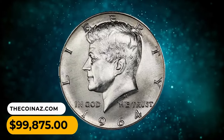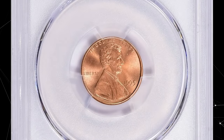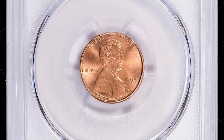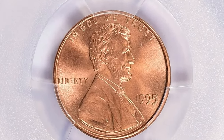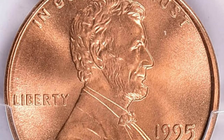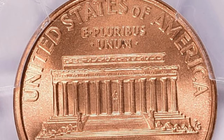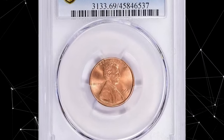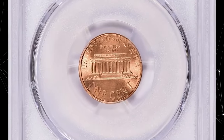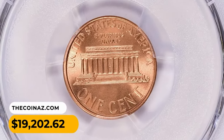This is a 1995 Lincoln cent in MS69 red condition — an extraordinary specimen with immaculate surface preservation, luster, and eye appeal. An MS69 grade indicates the coin is virtually flawless under close examination but falls just short of the highest grade MS70. Coins graded MS69 are highly sought after by collectors due to their excellent condition, but they are not extremely rare. Nevertheless, the specimen was sought for $19,202.62 with buyer's fee.